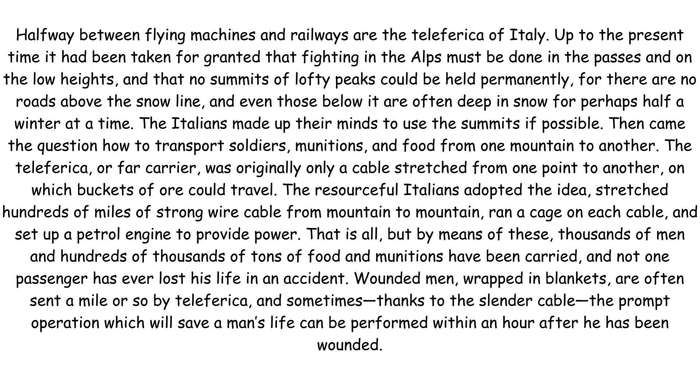Halfway between flying machines and railways are the Teleferica of Italy. Up to the present time it had been taken for granted that fighting in the Alps must be done in the passes and on the low heights, and that no summits of lofty peaks could be held permanently, for there are no roads above the snow line and even those below it are often deep in snow for perhaps half a winter at a time. The Italians made up their minds to use the summits if possible. Then came the question how to transport soldiers, munitions and food from one mountain to another. The Teleferica, or far carrier, was originally only a cable stretched from one point to another on which buckets of ore could travel.